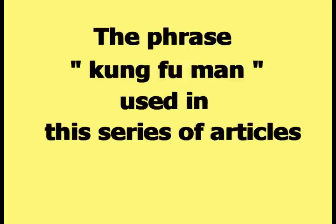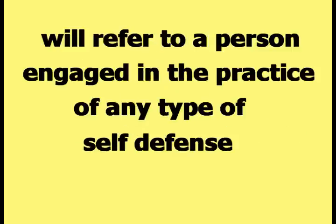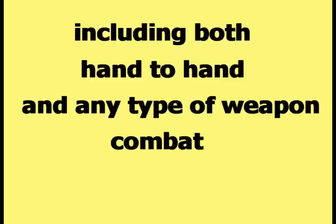The phrase Kung Fu Man used in this series of articles will refer to a person engaged in the practice of any type of self-defense, including both hand-to-hand and any type of weapon combat.